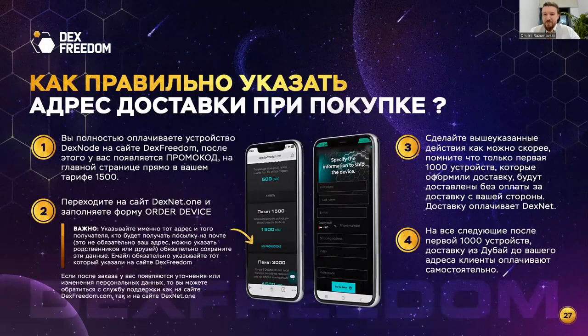After purchasing, a promo code confirming your payment appears on the DexRidam website. Then go to the DexNet website, enter your delivery address — city, country, region, street, building number, phone — all data necessary for the courier delivery service to deliver the device to your home, in whatever country you're waiting. Fill all data in English, since international shipping from Dubai operates in English. The first thousand nodes have already sold — make your orders quickly.